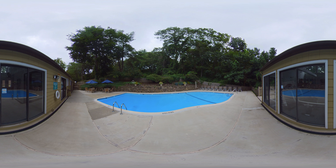Enjoy the serenity of our outdoor pool. You'll find plenty of lounge chairs to soak up the sun before you take a dip. Surrounded by nature, you'll experience privacy, scenic views, and fun in this sparkling oasis.